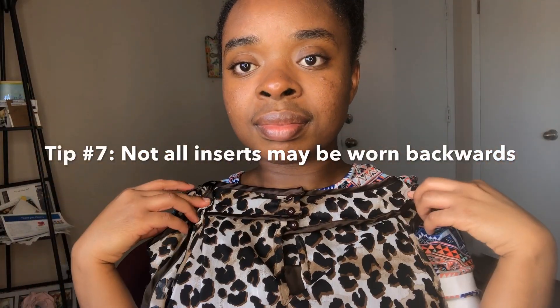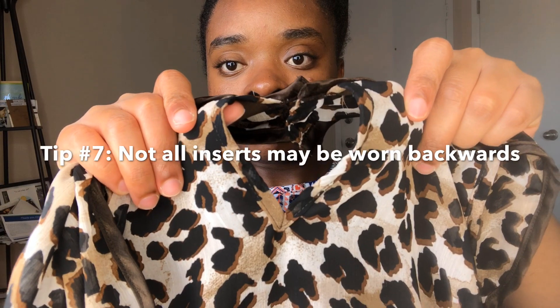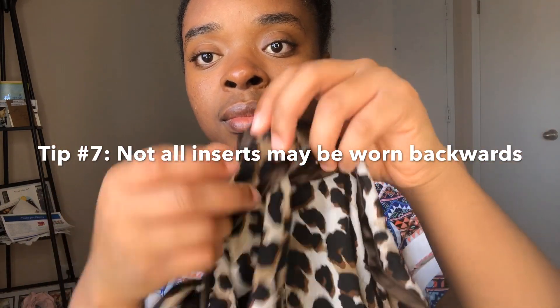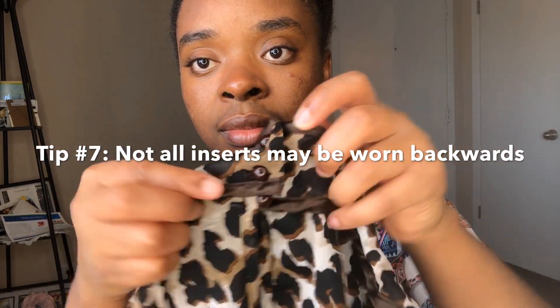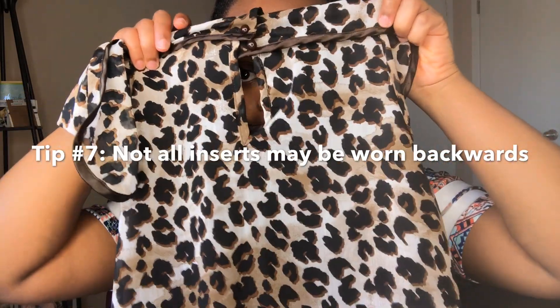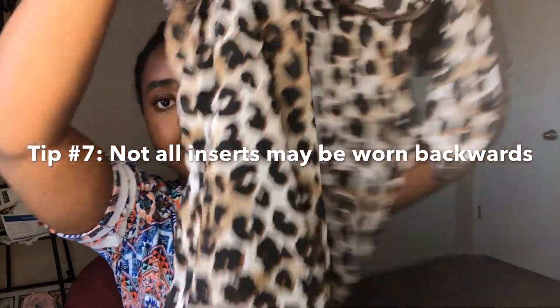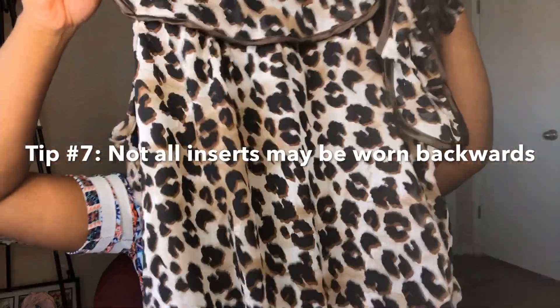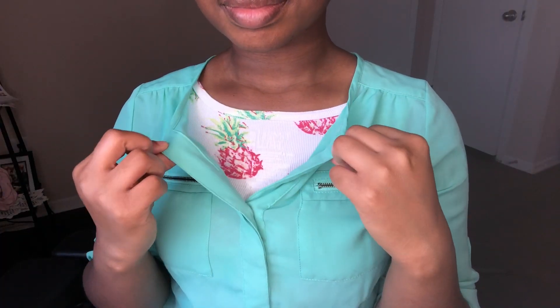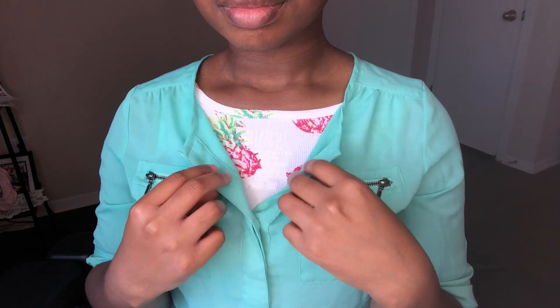This is a really unique insert — I love this one. It's something I would typically wear underneath a blazer, and the neckline is perfect. I've had this insert for many years and it was purchased from JC Penney — it's still in really good shape. Now, this particular one doesn't qualify for wearing backwards, as you can see there's a hole in the back and some buttons, so when you're shopping you need to know what you can and cannot wear backwards.